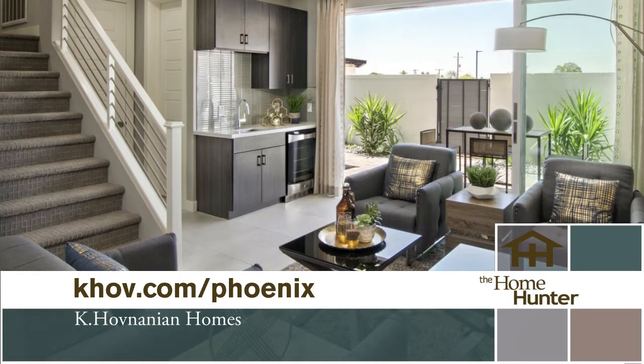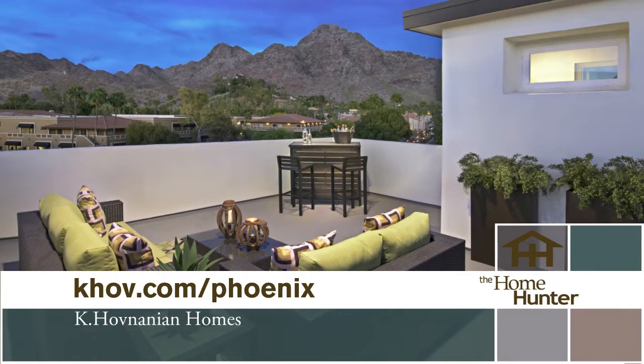They're also having their grand opening for AIR, located on McDowell and 68th — another phenomenal, commuter-friendly location with amazing roof deck options on all three stories and gorgeous panoramic views of the valley. People can go to the website to check all the information and get out to one of those communities. They're fantastic.